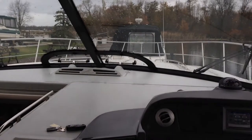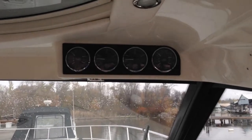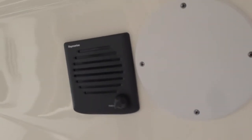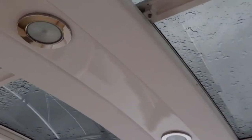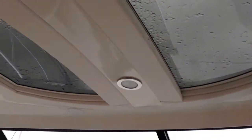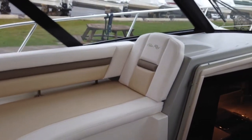Up front you have two opening vents. Overhead you have the gauges for the engines as well as the speaker for the VHF. Overhead you also have two large opening skylights, and a very nice large aft lounge on the port side for your companions.